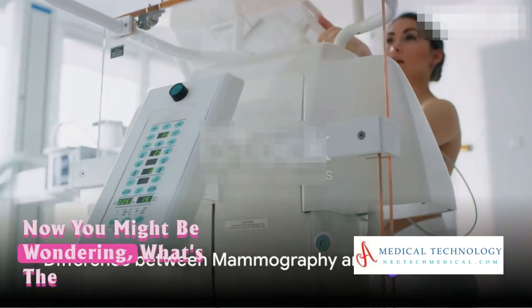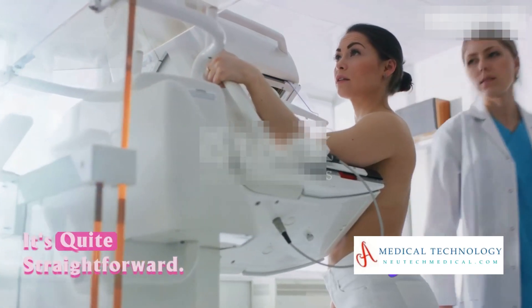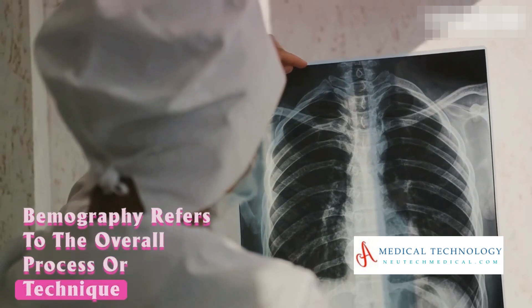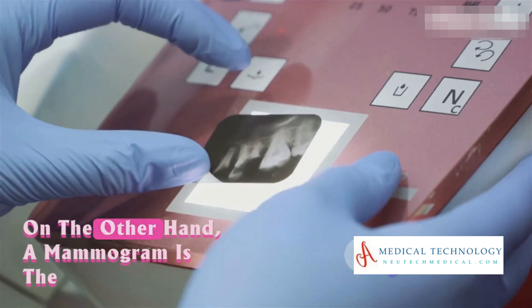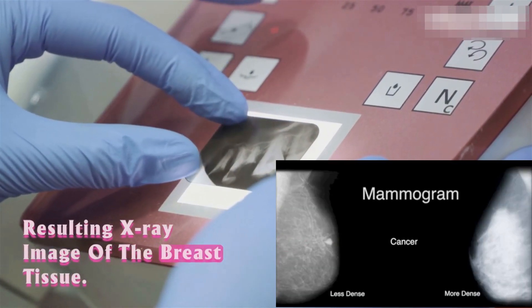You might be wondering: what's the difference between mammography and a mammogram? Mammography refers to the overall process or technique of using x-rays to image the breast. A mammogram, on the other hand, is the resulting x-ray image of the breast tissue.